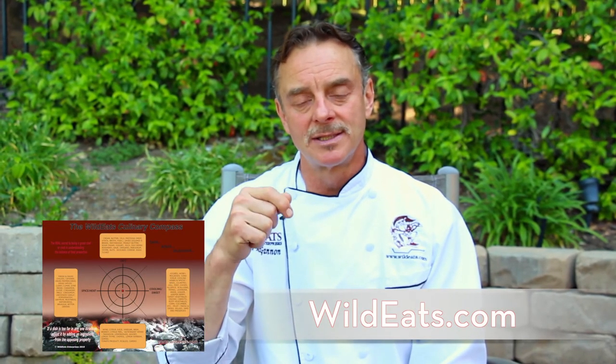Just like getting out of the woods, you need a compass to find yourself in the right direction. The Wild Eats Culinary Compass will help you get there, making your palate just as happy as it can be.